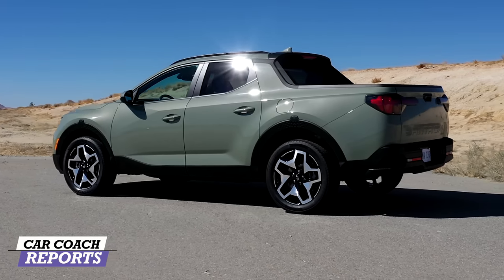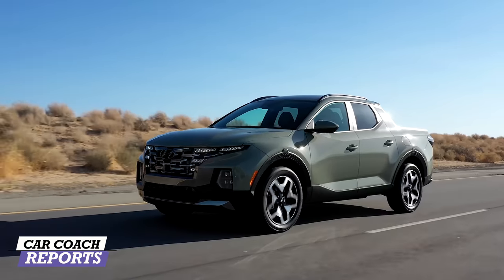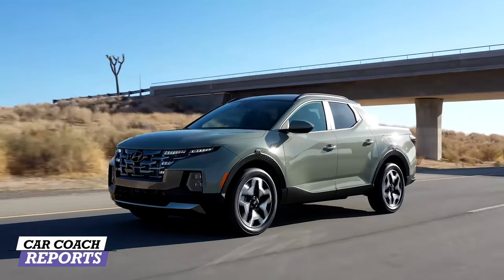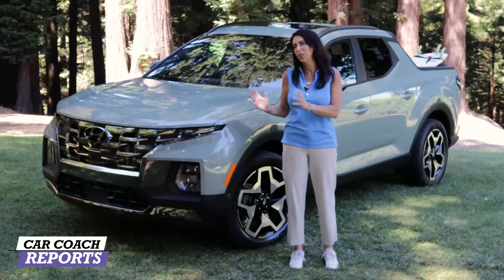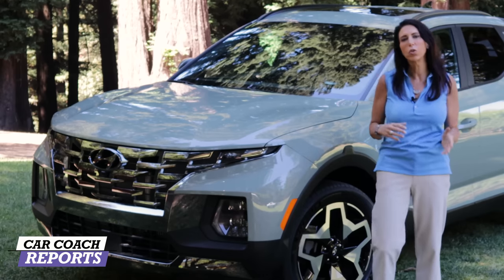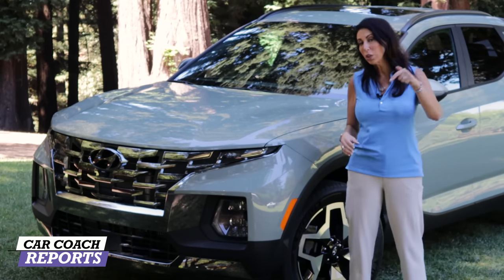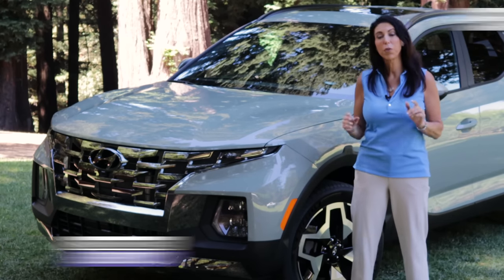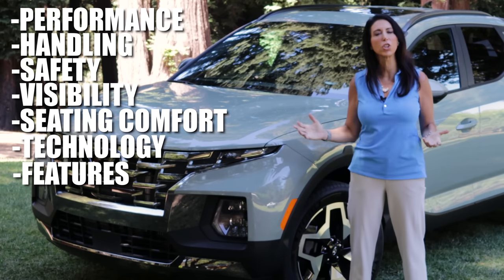The 2022 Hyundai Santa Cruz is part compact crossover, part very small pickup truck, but it gives you the flexibility to go off-road, on road, and pretty much do whatever you want. It has a pretty amazing turning radius, so if you live in a city and need to parallel park it, you're not going to be unhappy. We're going to go through 10 different categories on this vehicle and compare it to its competitors.